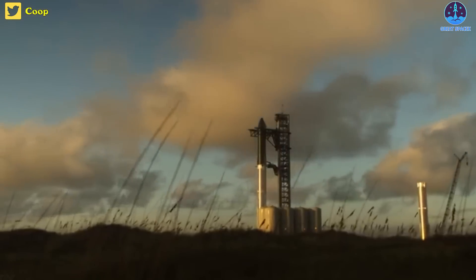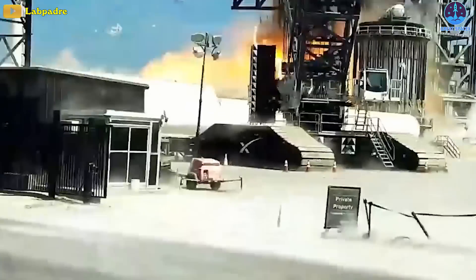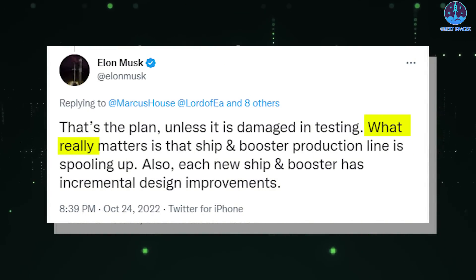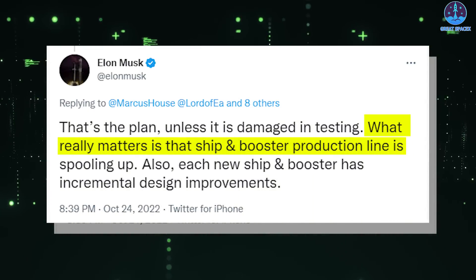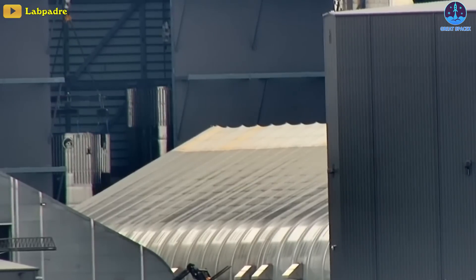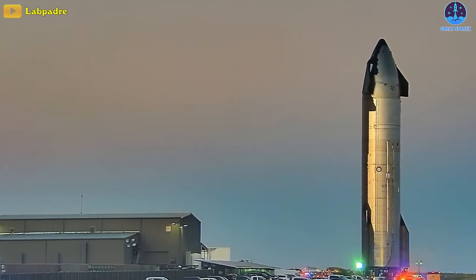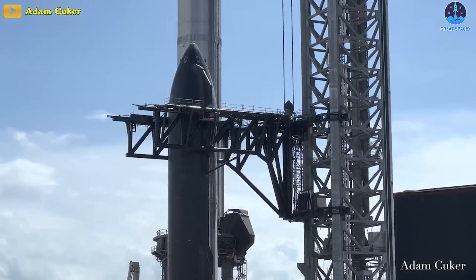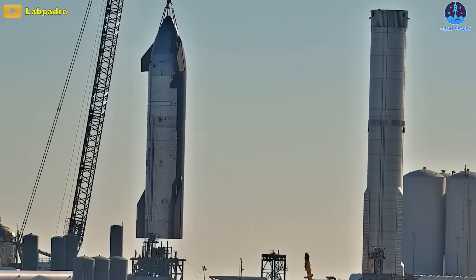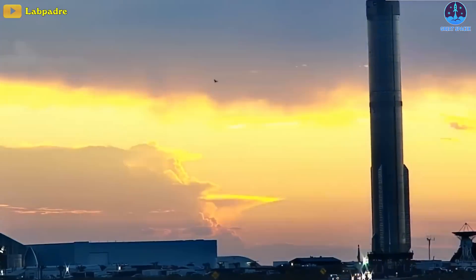Of course, if the unthinkable happens where the duo is damaged during testing, SpaceX could have some backup options. As Musk said, what really matters is that the ship and booster production line is spooling up. He believes it's important to have a high production rate because it enables engineers to move on rapidly to test the next prototype after a failure. The company could choose to retire Ship 24 and/or Booster 7 and move on to a new and improved pair — likely Ship 25 and Booster 8 or 9.